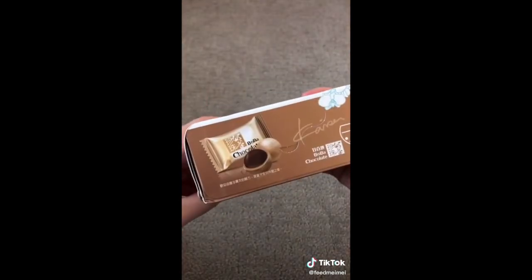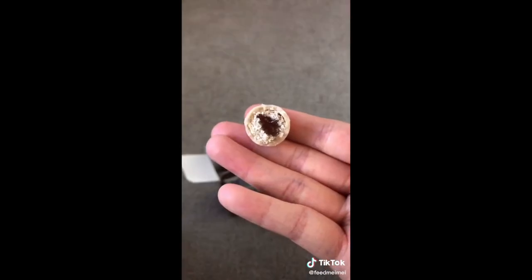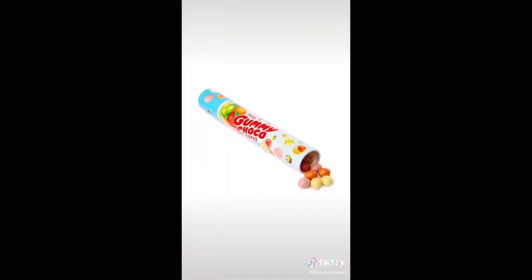For this one, pretty much 99% of the box was in Chinese, so I couldn't read what it was supposed to taste like. The outside basically tasted of white chocolate, and the inside texture was similar to the first one. Overall, the first one was better, but they're both kind of a worse version of gummy choco.